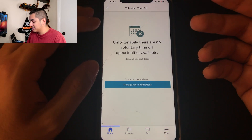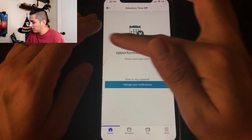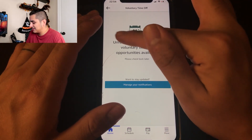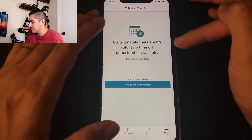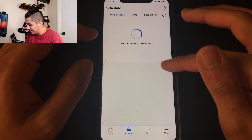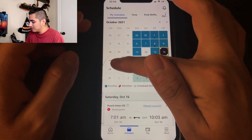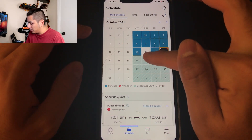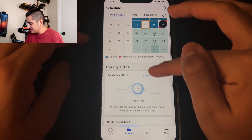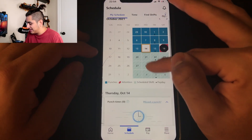The last tab on the main menu is 'voluntary time off.' If there were options available, it would pull up a date — for example Sunday October 17th — and you'd click it and confirm. You can see what this looks like in the schedule: on October 14th I did take voluntary time off, 10 hours and 30 minutes, and it basically erases that day and makes it white on the schedule.